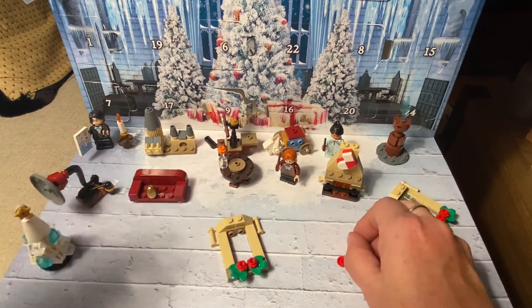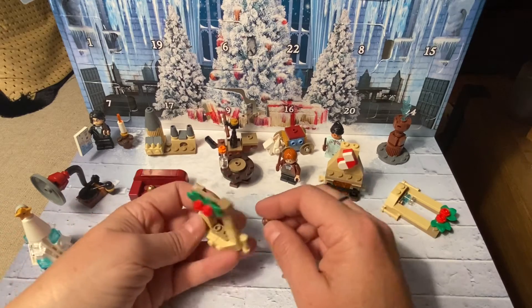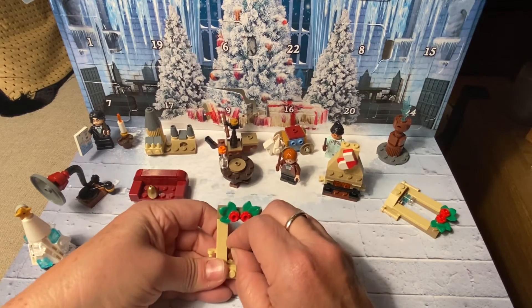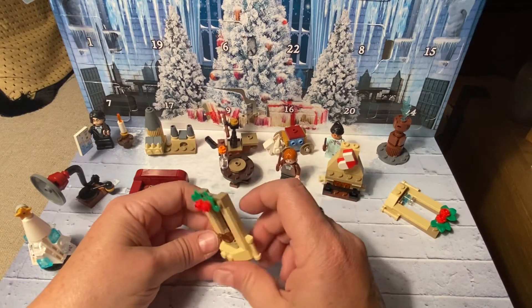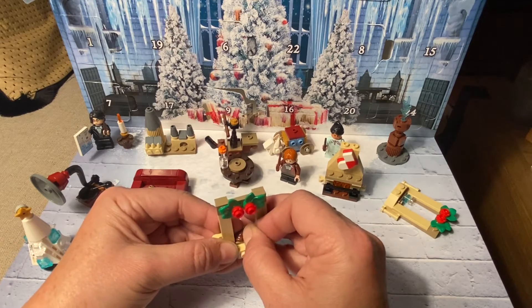And then where does this little guy go? If you have a chocolate frog, it goes here. I'm going to face it this direction, even though in the picture it's facing the other direction. And is that a frog? I think it is. I think it's a chocolate frog.